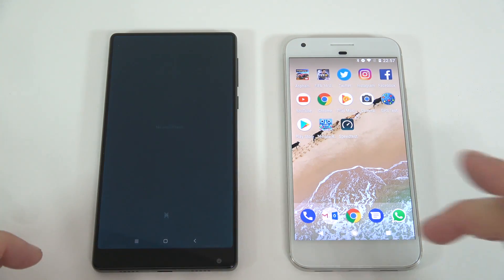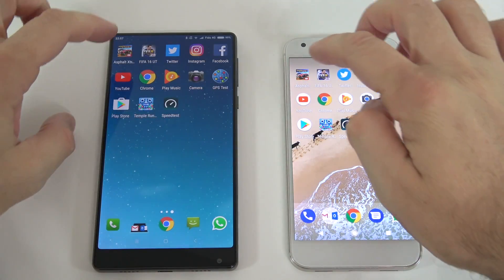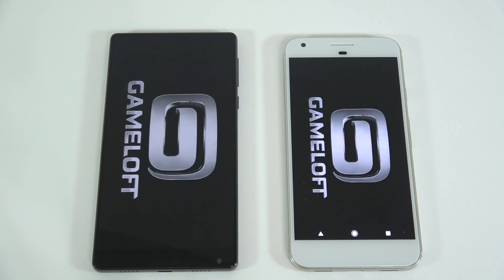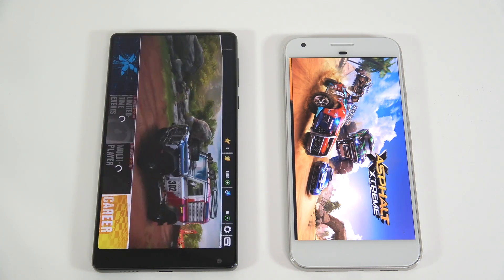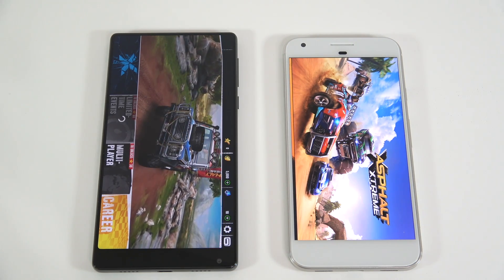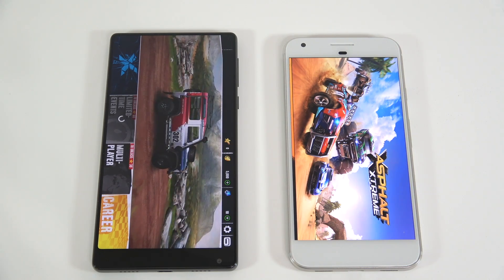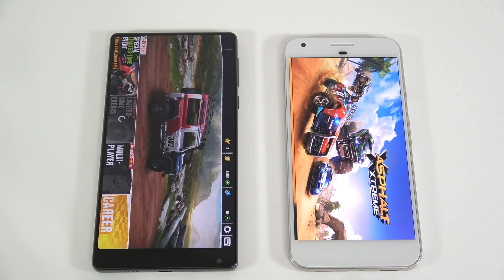For the next test, I'll start opening the same apps at the same time. First I'll show that no apps are running in the background on either device. Starting with Asphalt Extreme — the Mix was slightly faster, and definitely started the game sooner. The Pixel is taking a while.